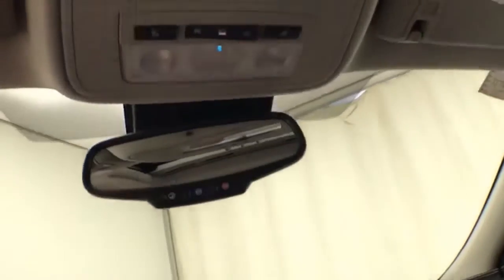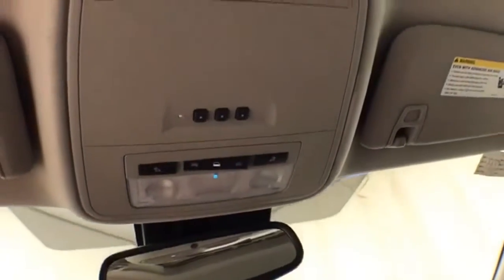Spacious glove box with all overhead. Auto-dimming mirror. HomeLink transmitter for garage door opener, and moonroof control.